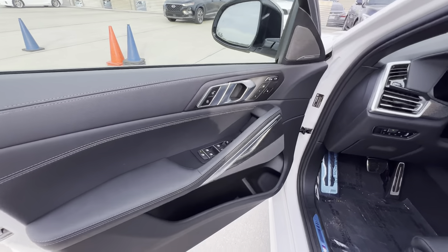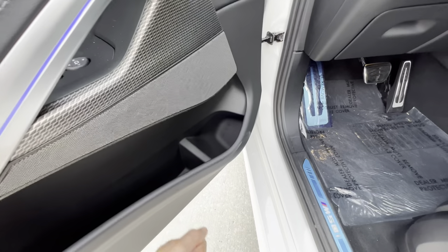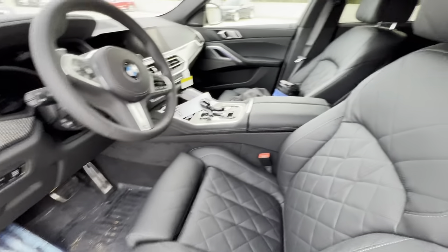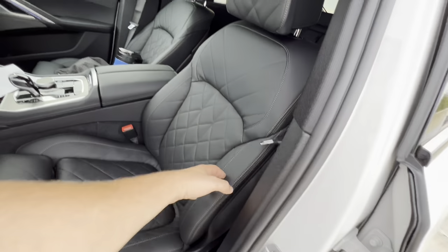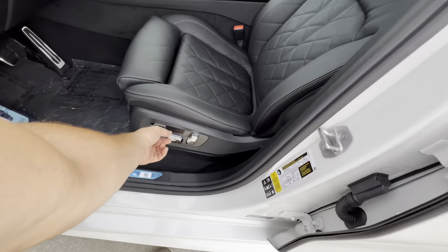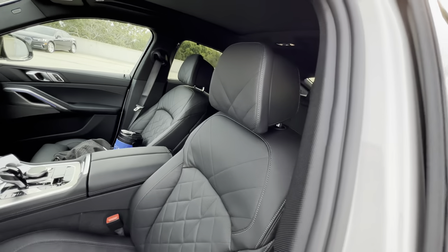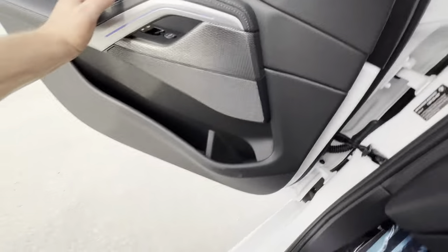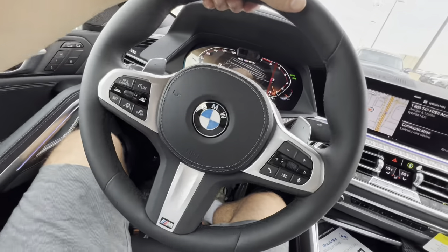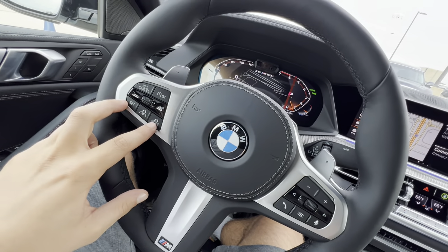Two Harman Kardon speakers on the door panel — the same impressive sound system we saw in the X7. Soft touch below, with room for a large drink. The seats feature beautiful black diamond-quilted heated and ventilated leather with adjustable bolsters, adjustable headrests, adjustable thigh supports, recline, drop, lift and slide, and lumbar. All adjustments are accessed via the buttons below — very configurable, very comfortable seats. The M50i illuminated aluminum badge is on the door.